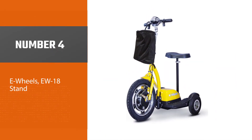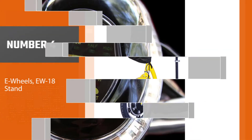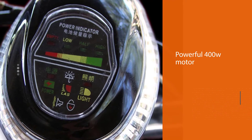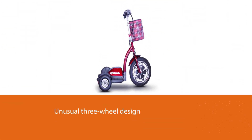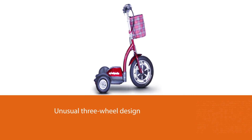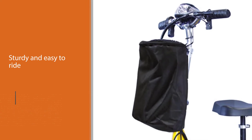Number four: the E-Wheels EW18. The E-Wheels EW18 is a seated electric mobility scooter with a powerful 400W motor, a top speed of 15 miles per hour, and 25 miles of travel per battery pack charge. It allows it to take sharp corners more easily and safely than most two-wheel electric scooters, and it also has a basket that's perfect for shopping trips.